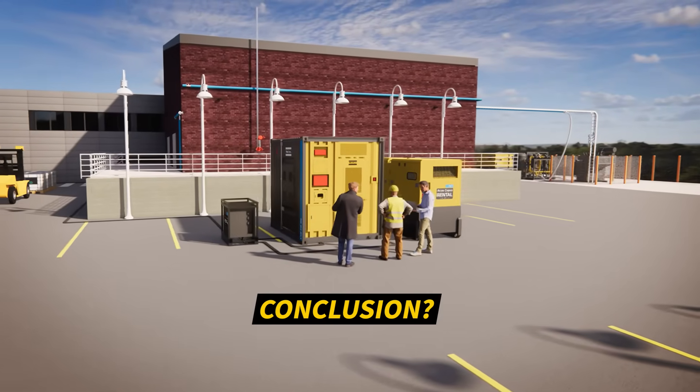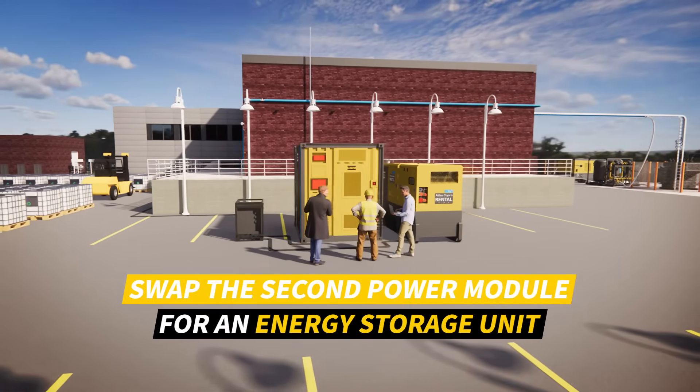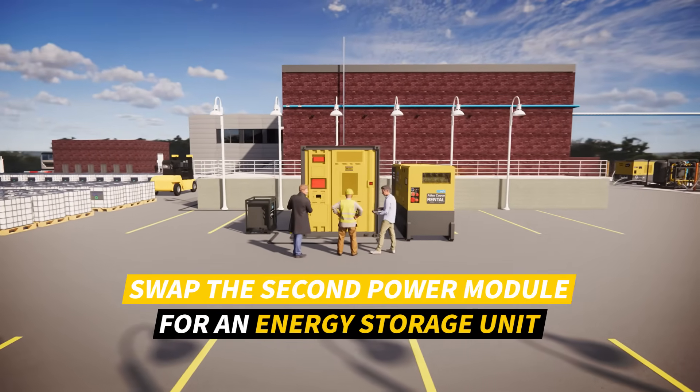The conclusion is clear. Swap that second power module for an energy storage unit and watch your savings, and the benefits for the environment, add up.